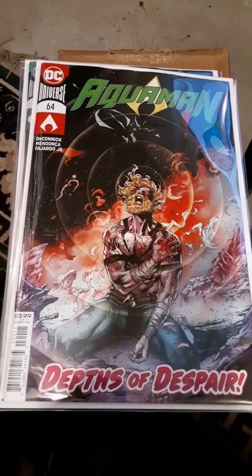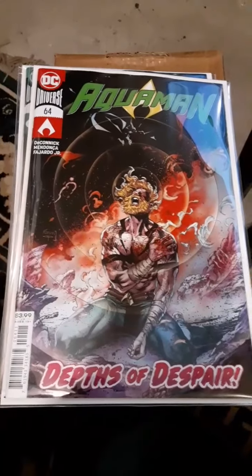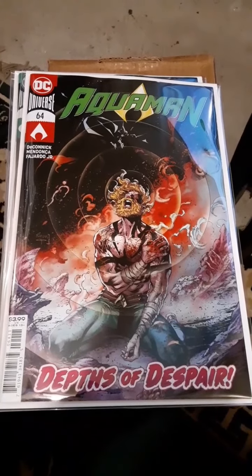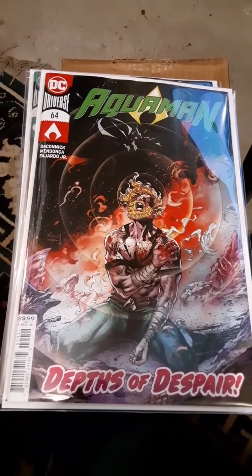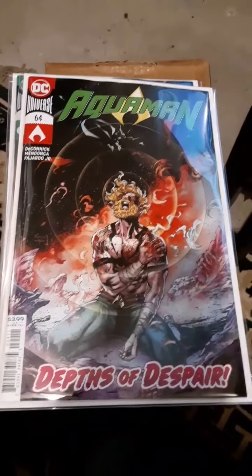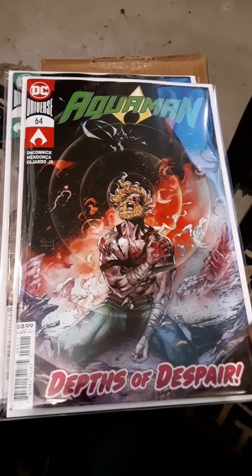Hey guys, it's the Bat. I'm back with a quick haul of books that I picked up this week at my local comic book shop. I thought I wasn't going to spend too much money and I ended up spending quite a bit. Starting with — let's go through these — I picked up Aquaman number 64.